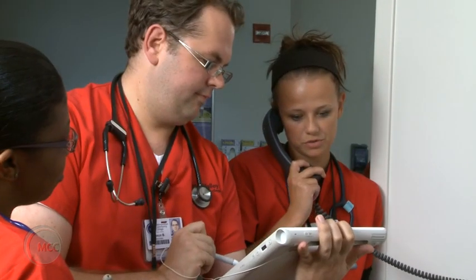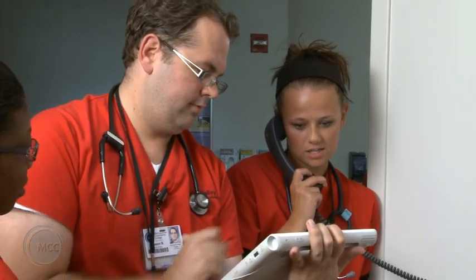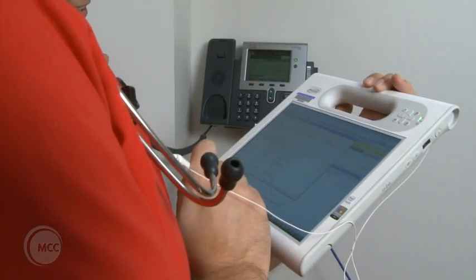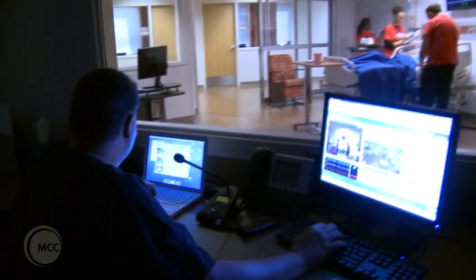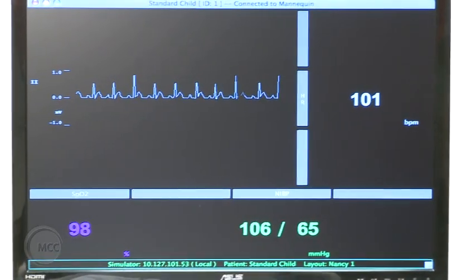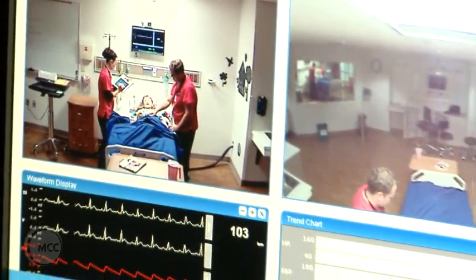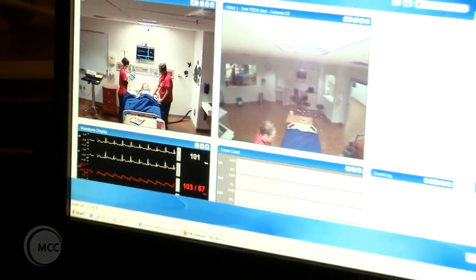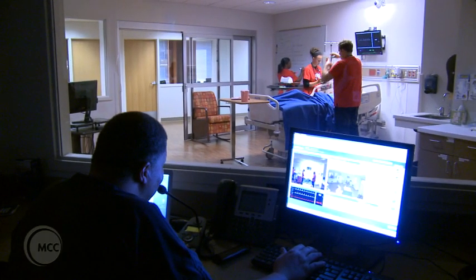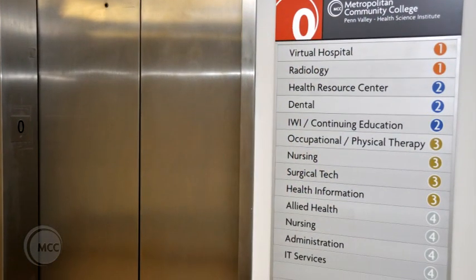The virtual hospital is 10,000 square feet and mimics a hospital setting, allowing us to create the next best thing to being there. In some regards it's better than the real thing, because we can pick the diagnosis, trauma, or situation we want the student to experience — something you can't always do in a real-life setting. As we leave the virtual hospital, we'll go downstairs to the zero level.